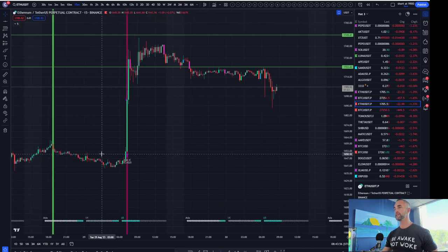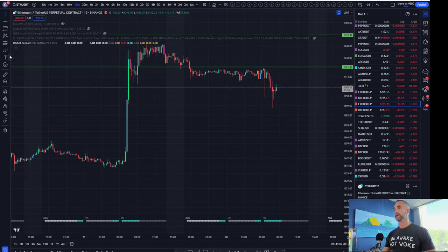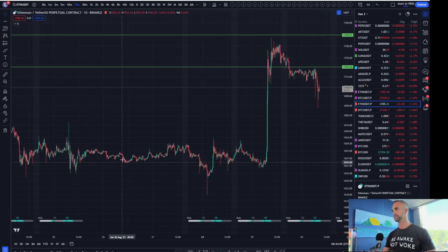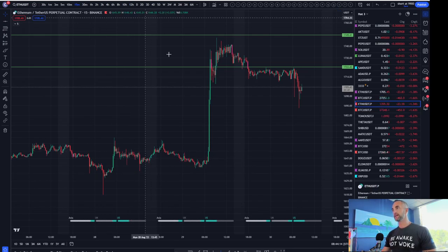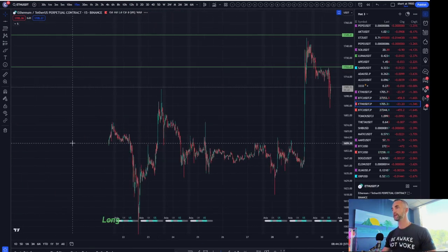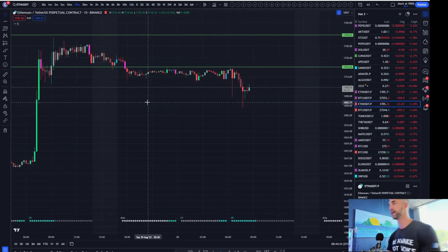So what am I seeing here? Essentially on Ethereum, we had a massive green party to the upside yesterday as I believe we had a bit of a short squeeze. And I did say on our live stream at the end of the day, I wouldn't be surprised if this whole thing gets retraced back. Same thing on Bitcoin, but I'll get into that in a minute.